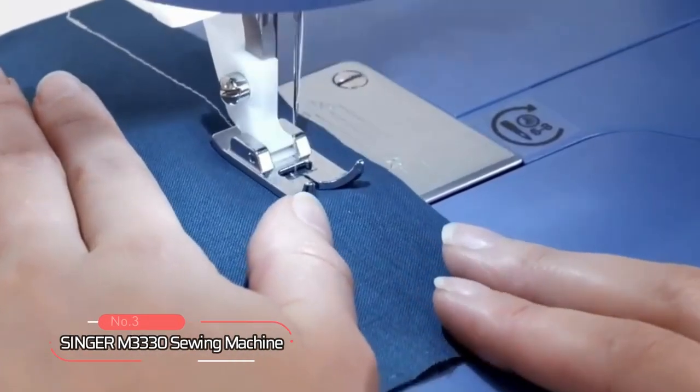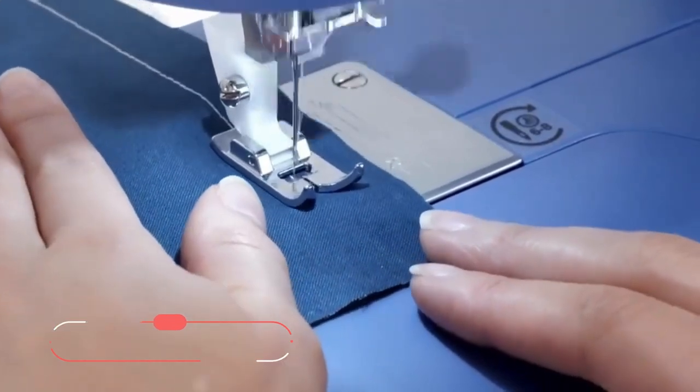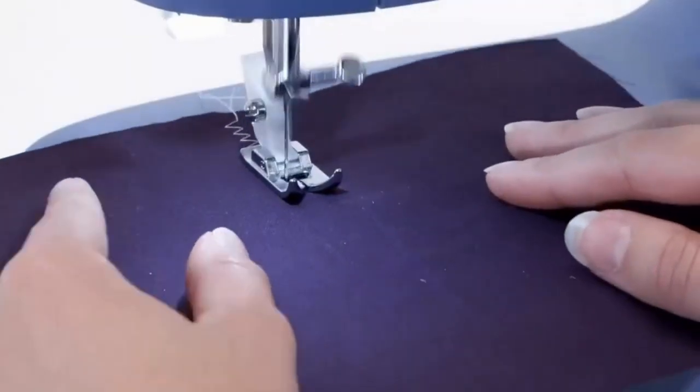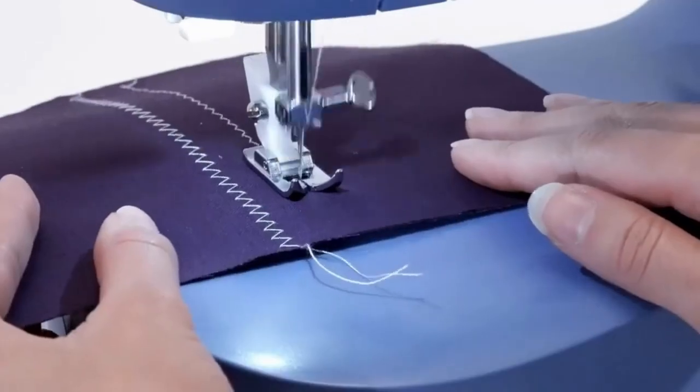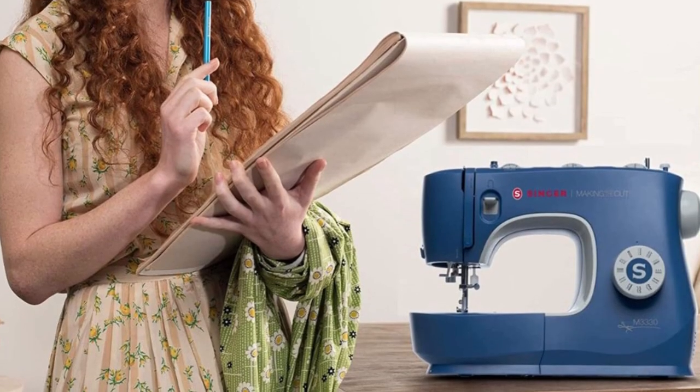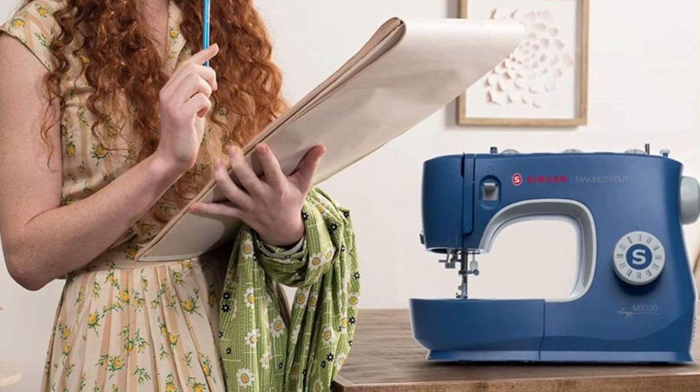At number three on our list is the Singer M3330 Sewing Machine. With 97 stitch applications, this sewing machine is perfect for any type of sewing. Whether you're working with basic fabrics, stretchy materials, or decorative designs, this sewing machine has got you covered. Plus, its built-in needle threader makes it easy to quickly thread your machine.